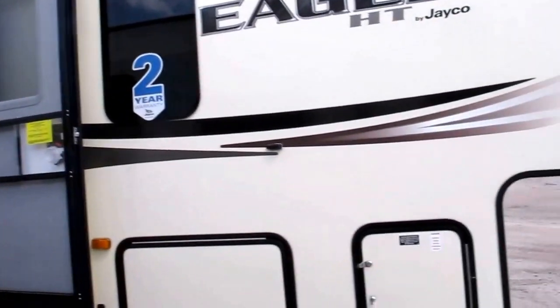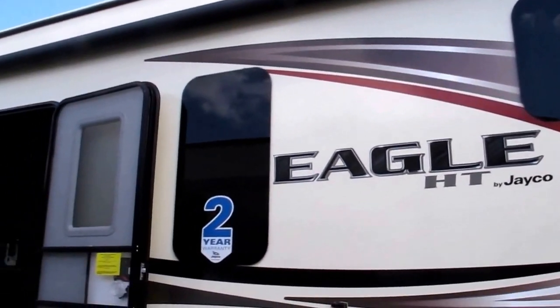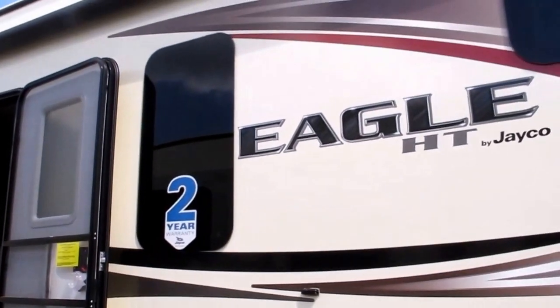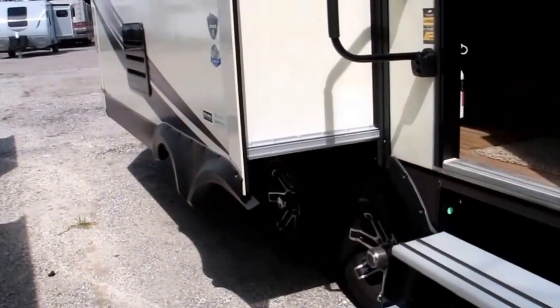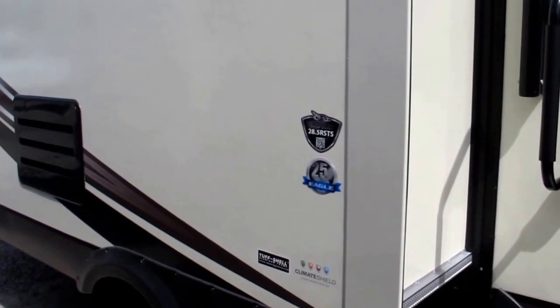It's got a really nice floor plan with a rear sofa — we're going to see that once we get inside. It's got a power awning, LED accent strip. You see the two-year Jayco exclusive warranty; you won't find a stronger warranty in the industry today. Magnum truss roof rated at 4,500 pounds — there's a YouTube video where they stacked 4,500 pounds of cinder blocks on top and it did not buckle. It's twice as strong as anything else on the market today.